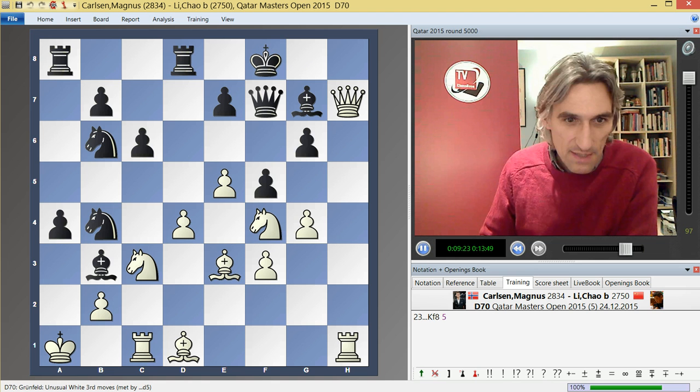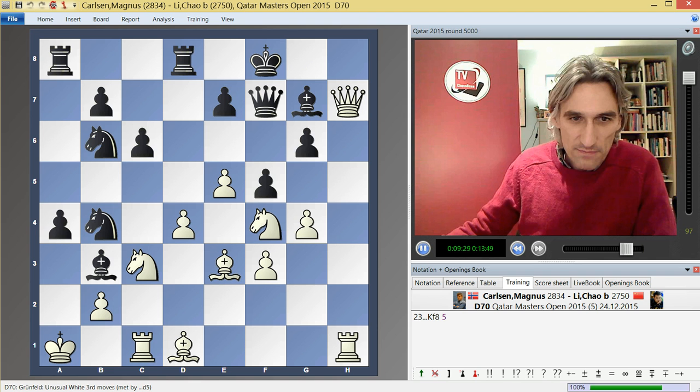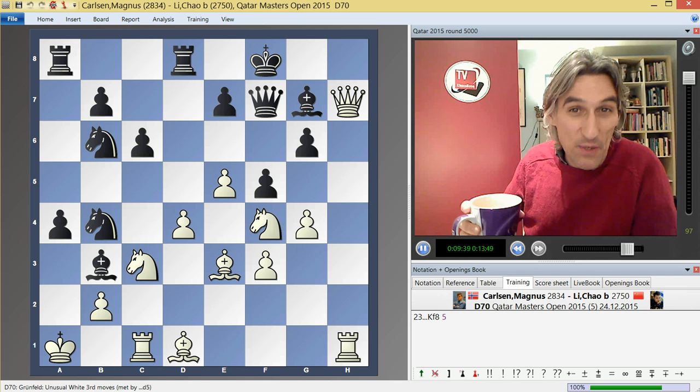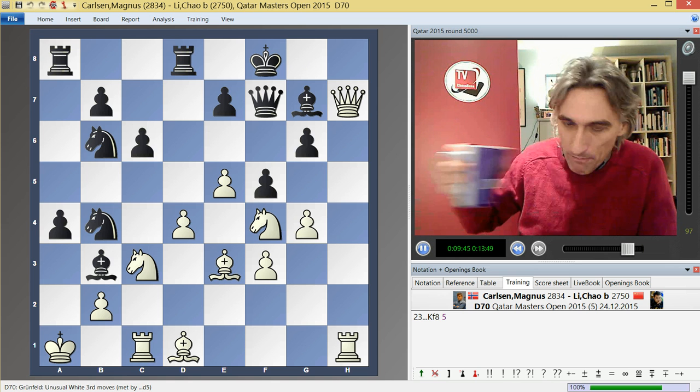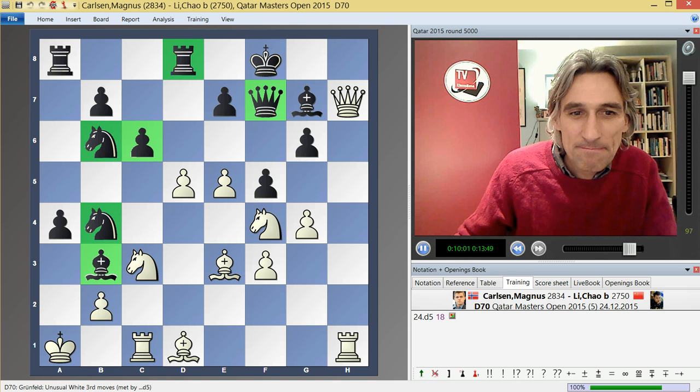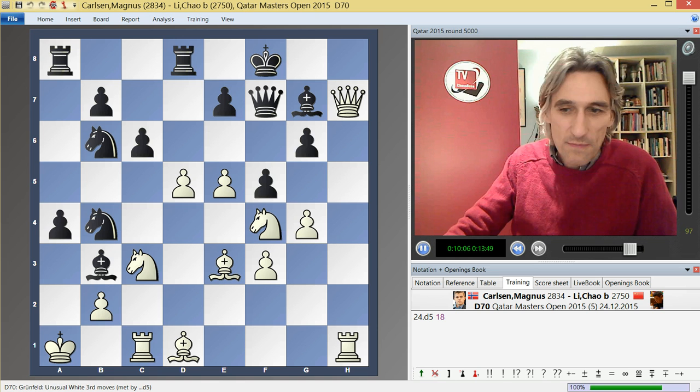There's perhaps more than one way for white to play this position, but the move that Carlsen now chose was really, really beautiful. You might want to have a little look — what would you play with white here to continue the attack? Carlsen played d5. Wonderful move. All black's pieces here can take that point — obviously queen takes loses the queen. This is a beautiful interference move.